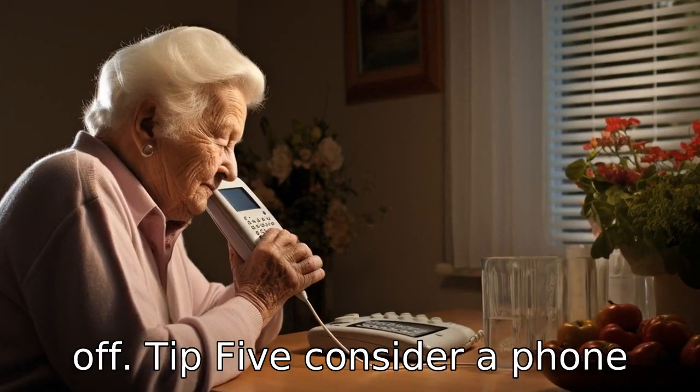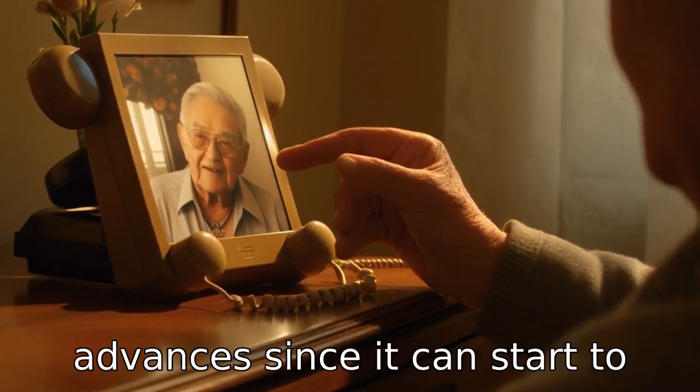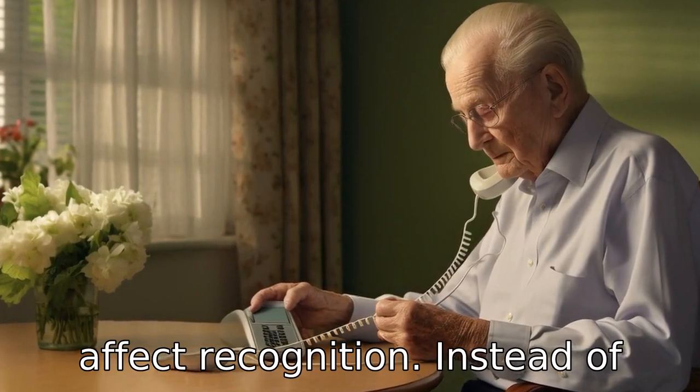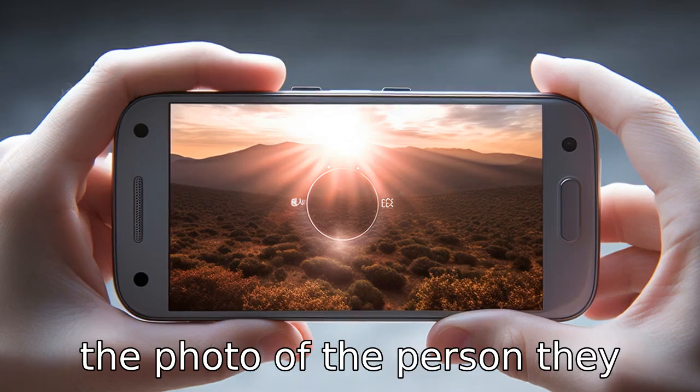Tip 5. Consider a phone with photo dialing capabilities. This can be helpful as dementia advances, since it can start to affect recognition. Instead of remembering and dialing a number, they can simply press on the photo of the person they want to call.